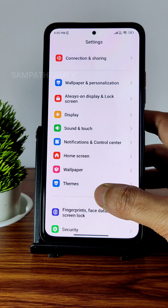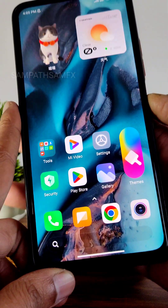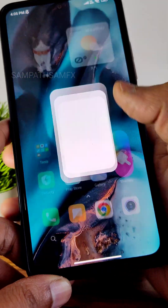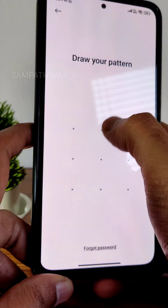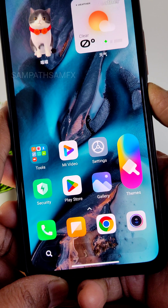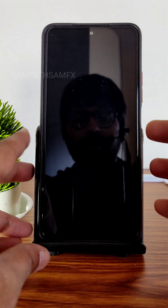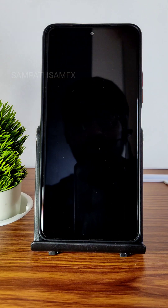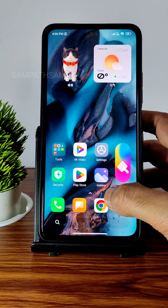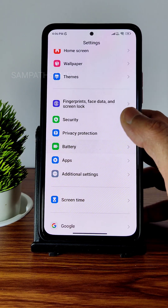Fingerprint, face unlock, and swipe unlock — all three are available. Let me show how quick fingerprint unlock is. Changing it to 'touch' mode — just tap on the fingerprint sensor and it unlocks very fast. Face unlock is also very quick — pressing the power button unlocks the device in a fraction of a second. The UI is very smooth.